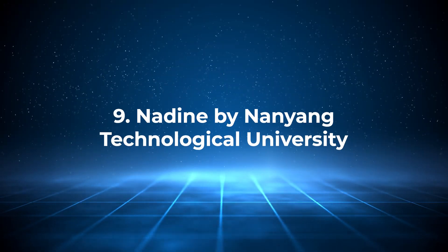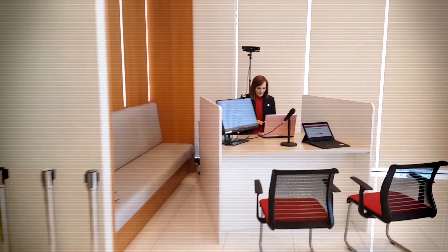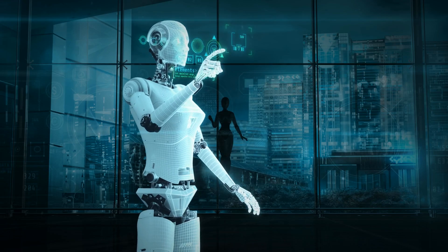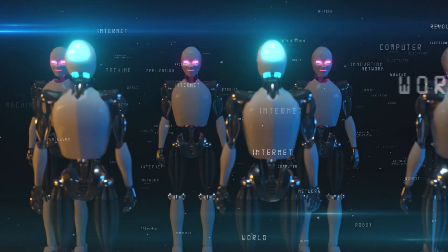Number 9: Nadine by Nanyang Technological University. We have Nadine, a humanoid robot developed by Nanyang Technological University. What sets Nadine apart is its design as a social companion robot. With realistic facial expressions, voice recognition, and the ability to hold conversations, Nadine is more than just a machine — it's designed to interact with humans on a personal level. This makes Nadine ideal for roles in customer service, elderly care, and even as a companion for people with disabilities. Despite its impressive social skills, its interaction is still scripted to a degree, meaning it's not yet capable of handling complex, unscripted conversations with the same ease as a human. However, as AI technology continues to evolve, Nadine could become a key player in human-robot interaction, especially in care settings where companionship is essential.